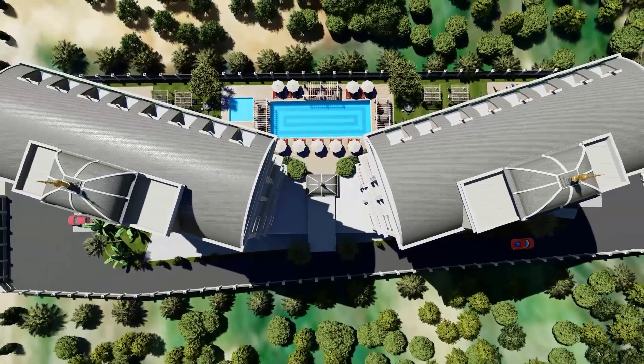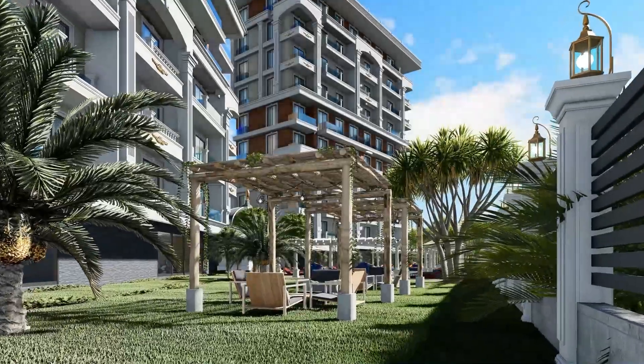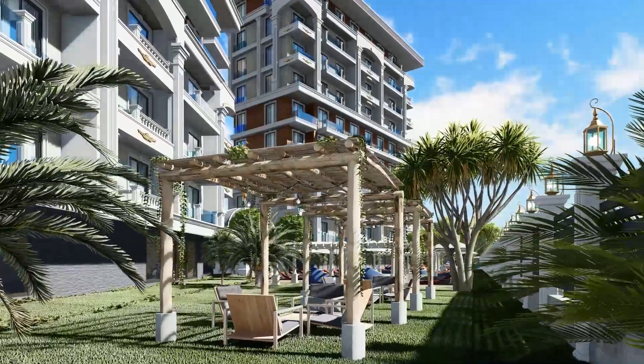Some of the indoor facilities include a reception area, lobby, fitness center, game room, relax room, steam room, sauna, children's playroom, cafe, indoor swimming pool, and business room.